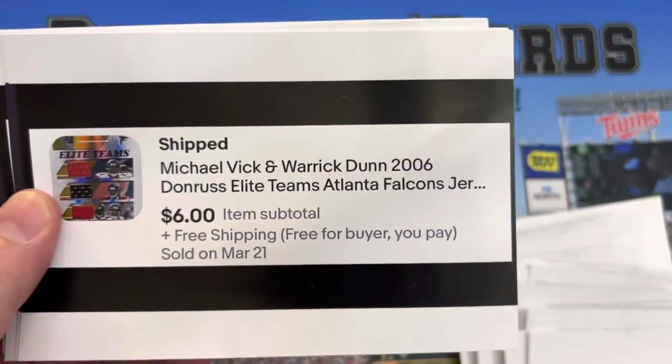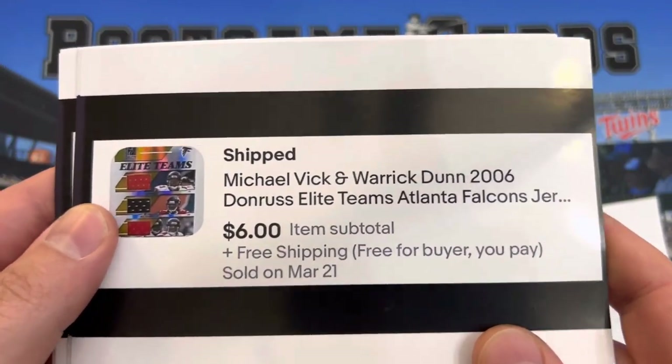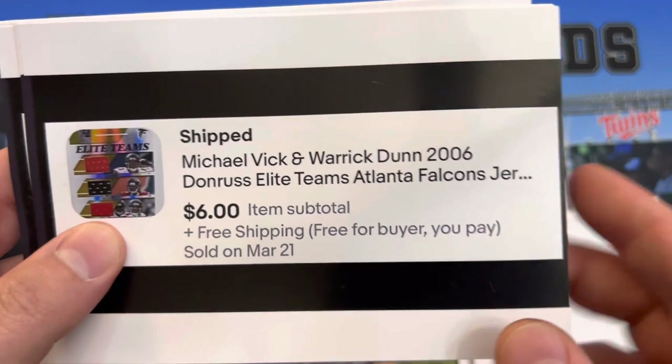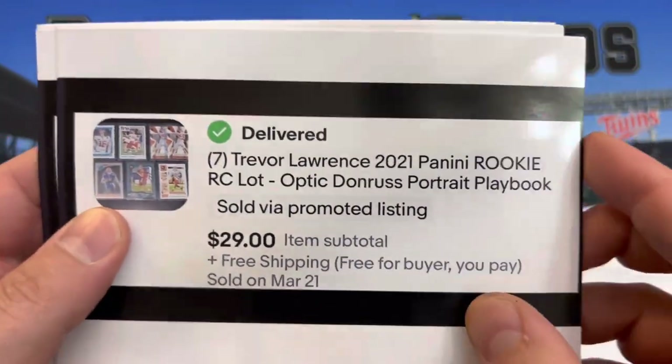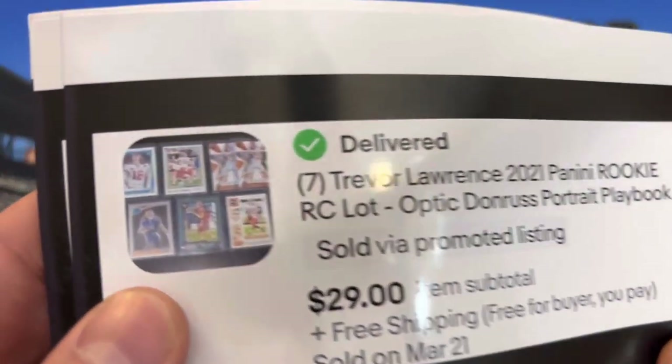Number 25 — this one had many watchers for a long time and I kept dropping the price. Michael Vick work-done jersey. Trevor Lawrence — these are all college uni, Clemson.